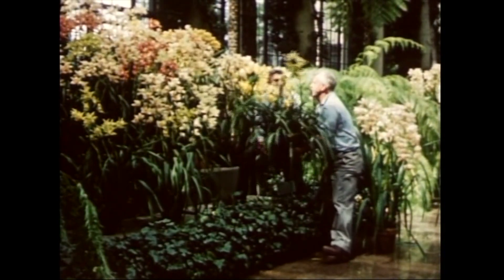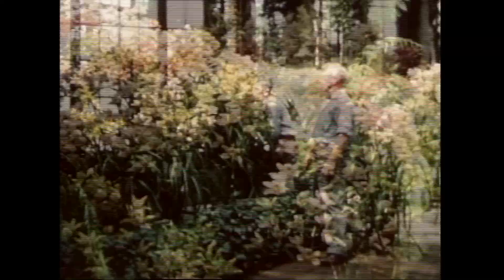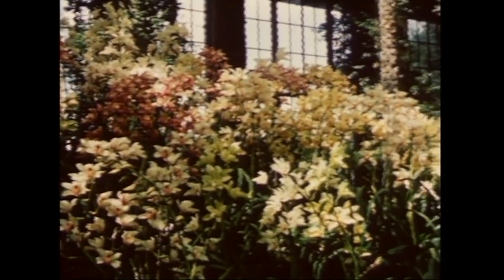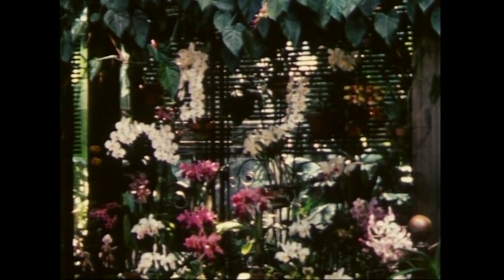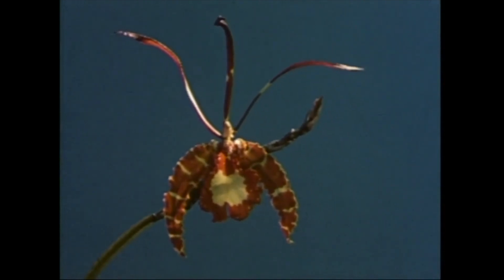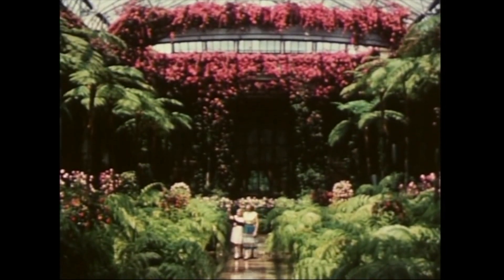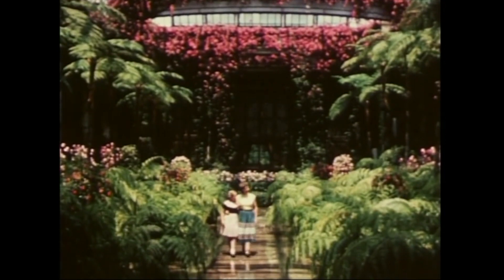No horticultural display would be complete without orchids. Longwood's collection is one of the finest in America. Cymbidiums are among the longest lasting of these exotic flowers. As orchids bloom, they are placed in special display cases and changed frequently. Visitors learn that many an orchid is fragrant as well as beautiful. Among the more unusual types is the flamboyant butterfly orchid and a bizarre species with fluttering petals. Visitors to the main conservatory also enjoy the fine specimens of Australian tree ferns with their delicate green, arching fronds.